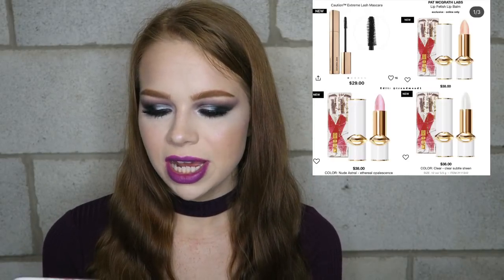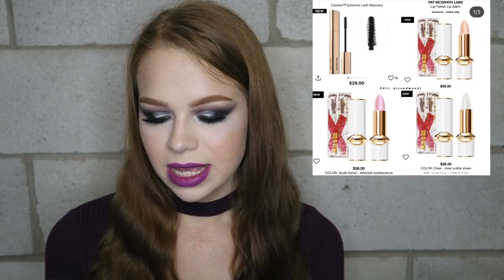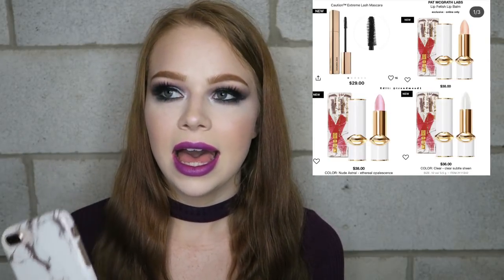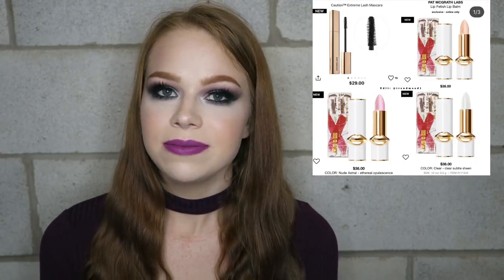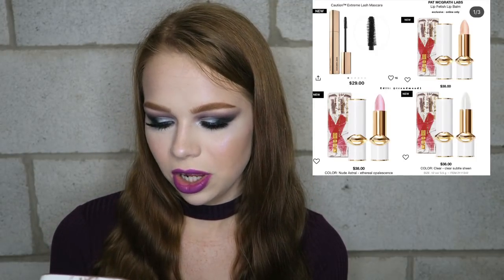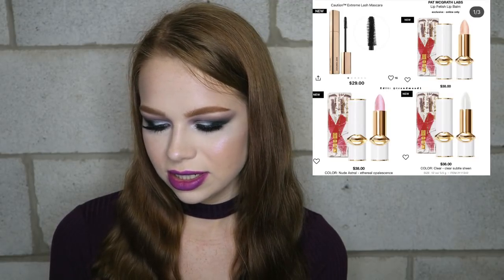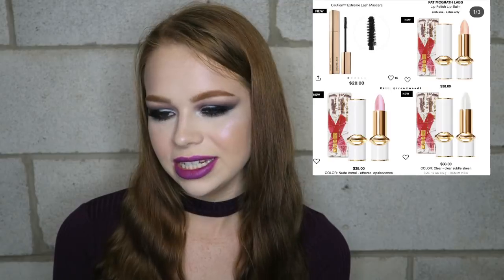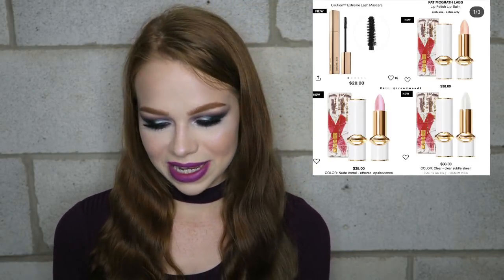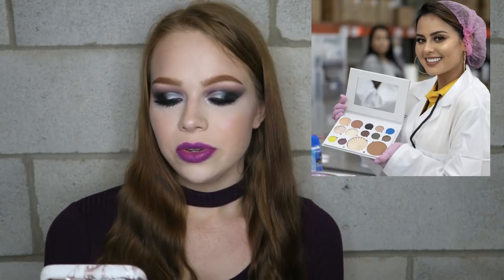I saw on Trend Mood that Pat McGrath Labs lip balms are now available, and I cannot even imagine paying $38 for a lip balm. One clear one is just described as a 'clear subtle sheen' — $38 for a clear lip balm is just crazy to me. That's definitely a pass.